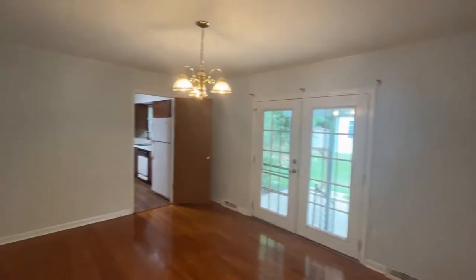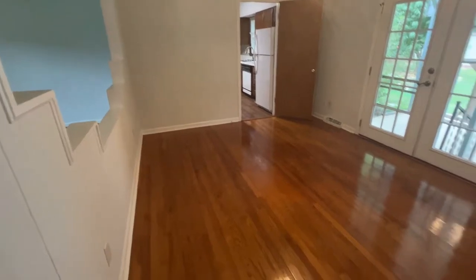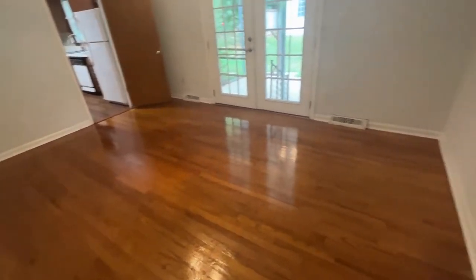Here we see the dining room — a large room as well.